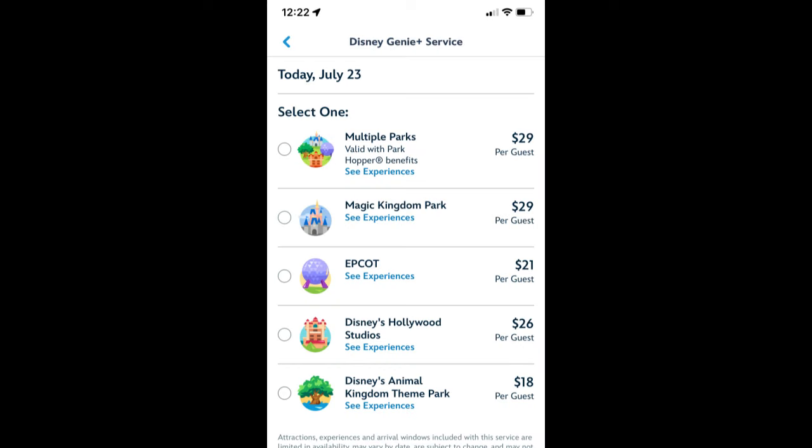Another difference is the time constraints with Genie Plus. Once you make your initial Lightning Lane at 7am, you cannot book another until two hours after park opening or once you've used up that Lightning Lane, whichever comes first. Genie Plus also introduced individual Lightning Lanes — these are the most popular attractions in all four parks that require you to pay an additional fee to skip those lines, usually one to two rides per park. I took this screenshot the afternoon of July 23rd, the day before the new service rolled out, so these were the prices Genie Plus was offering. Prices with Genie Plus fluctuated throughout the year — peak seasons like summertime, Christmas, Thanksgiving, and New Year's are all going to be really expensive.